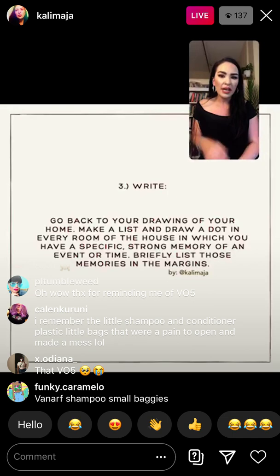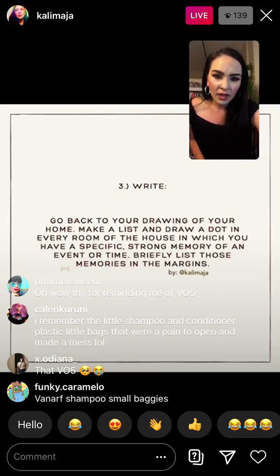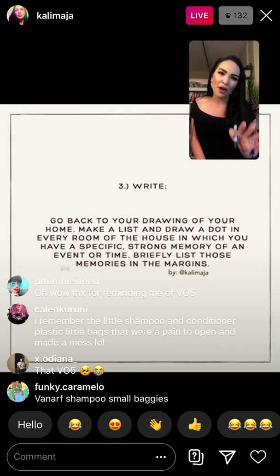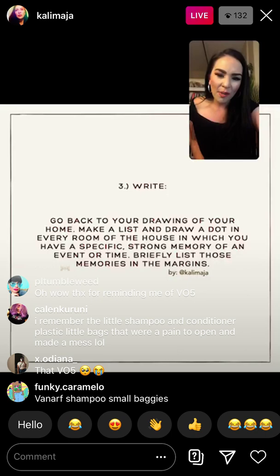With these memories, you're able to pull out a bunch of different little scenes. So the next step is: what do we do with all of these scenes? Oh — I'm seeing that some of you used that VO5 shampoo! Didn't it come in like a brown bottle? I can't quite remember, but cool — I'm seeing your comments and I'm going to exit out of this.